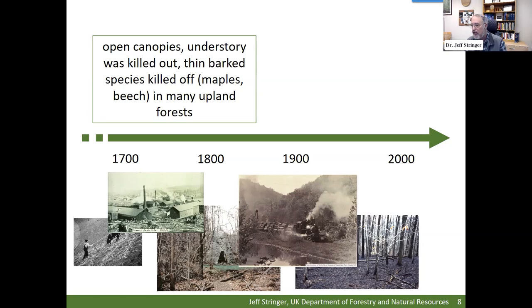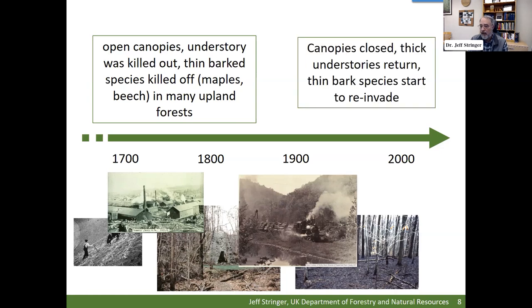Oak thrives in those conditions. But over time, Smoky the Bear happens — we start suppressing forest fires, they're not burning everywhere. Those thin-bark competitors like beech and maple move back into these forests. The conditions present now are far different from the 1700s, 1800s, and 1900s when our oak forests were established. That's why we've got so many oak forests now and why we're having trouble retaining them.